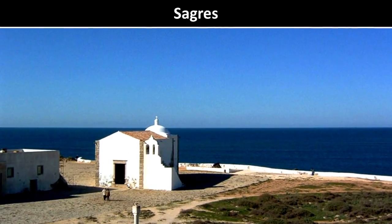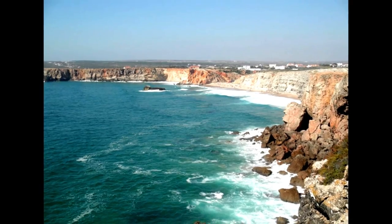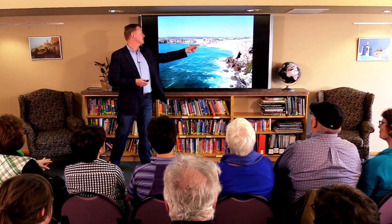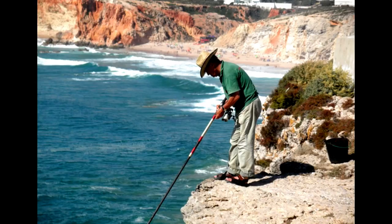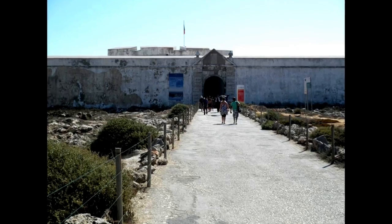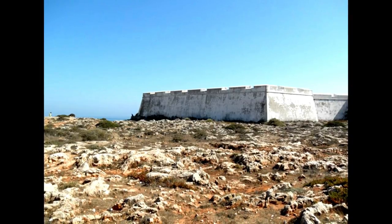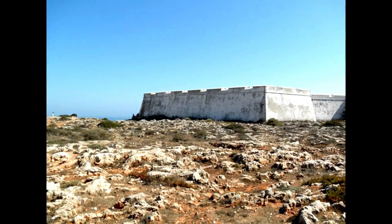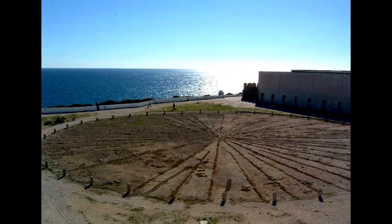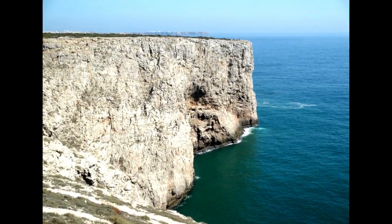Just west of there, as an easy day trip if you have a car, you have the far southwest tip of Europe called Sagres. Sagres is famous for its beautiful cliffs and fantastic surfing beaches — a lot of surfers love this part of Europe. You'll see fishermen fishing right off the edges of the cliffs, and Henry the Navigator had a fort here. It really did look like the end of the world — you can see this sort of windswept, barren landscape and understand why people thought this is where the world ended. There's an old sundial — or at least they think it was a sundial. And then these cliffs that just drop off right into the sea.